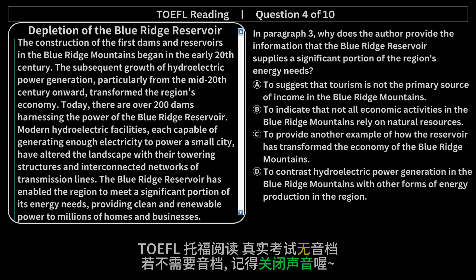A. To suggest that tourism is not the primary source of income in the Blue Ridge Mountains. B. To indicate that not all economic activities in the Blue Ridge Mountains rely on natural resources. C. To provide another example of how the reservoir has transformed the economy of the Blue Ridge Mountains. D. To contrast hydroelectric power generation in the Blue Ridge Mountains with other forms of energy production in the region.